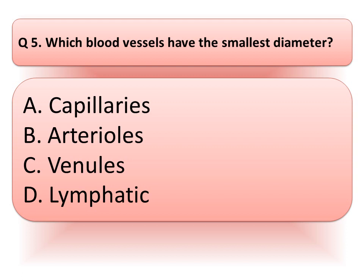Our next question is: which blood vessels have the smallest diameter?